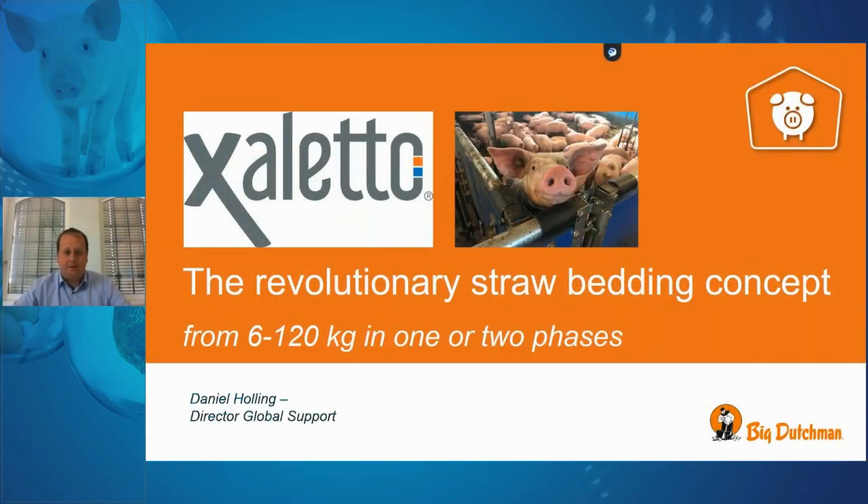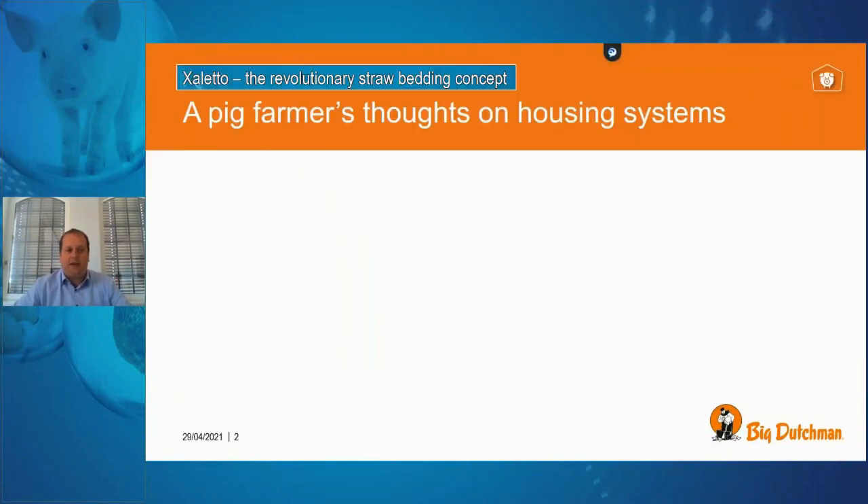Dear ladies and gentlemen, thanks for being here today during the time slot presenting the Xaletto housing system. My name is Daniel Holling, I work for Big Dutchman in the engineering team, and I have the pleasure to introduce a straw housing system for indoor applications for the growing period from nursery to finishing pigs, from 6 to 120 kilograms.